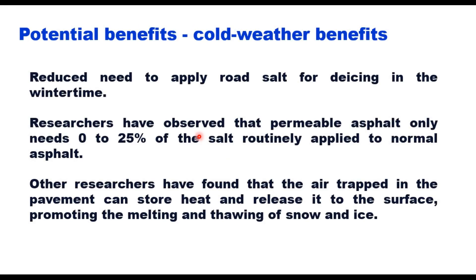For cold weather benefits, these pavements can reduce the need to apply road salt for de-icing in wintertime. Researchers have observed that permeable asphalt only needs 0 to 25 percent of the salt routinely applied to normal asphalt. Some studies have found that air trapped in the pavement can retain heat and release it to the surface, promoting the melting and thawing of snow and ice.